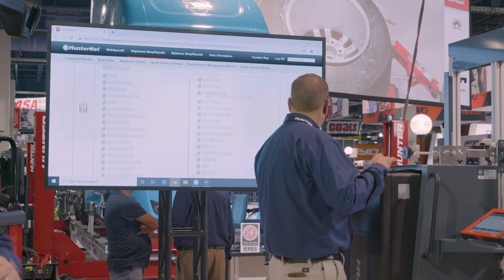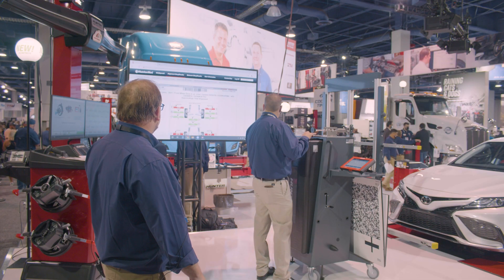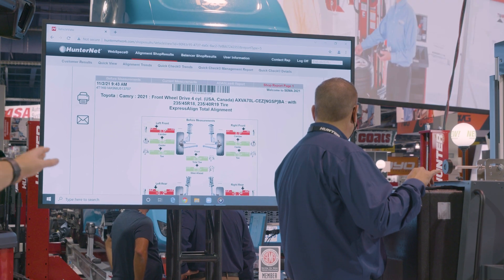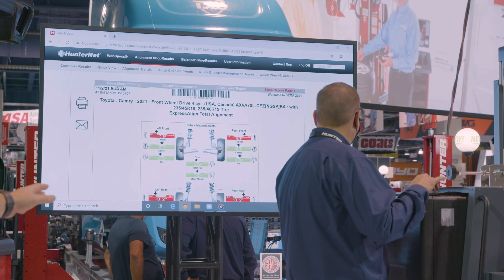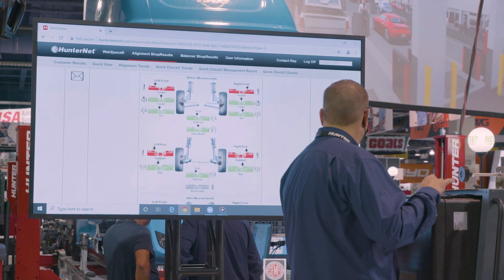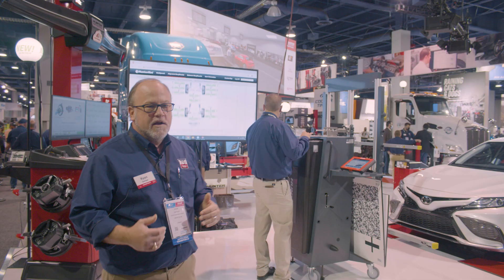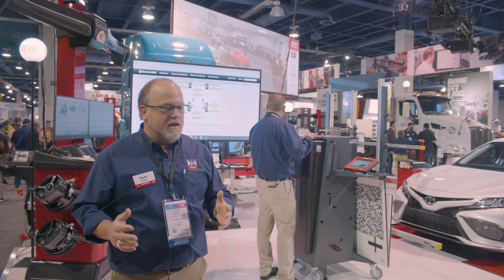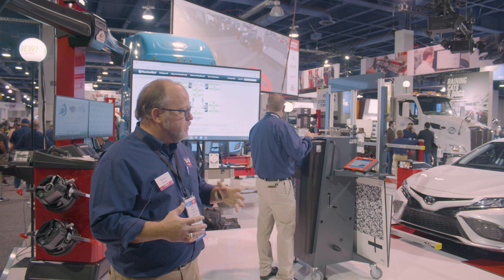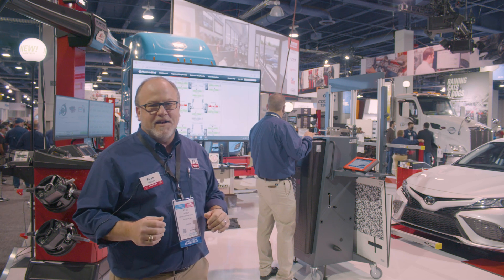We can also very easily pull up our alignment results. Here we can see how the car came in — you can see there's some red there, not within manufacturer's specification. Then after we perform the alignment, everything turned green within manufacturer's specs. So we really wanted to highlight that vision capability of the DOS 3000, and the integration between the ADAS link and WinAlign. Thanks for watching, have a great show.